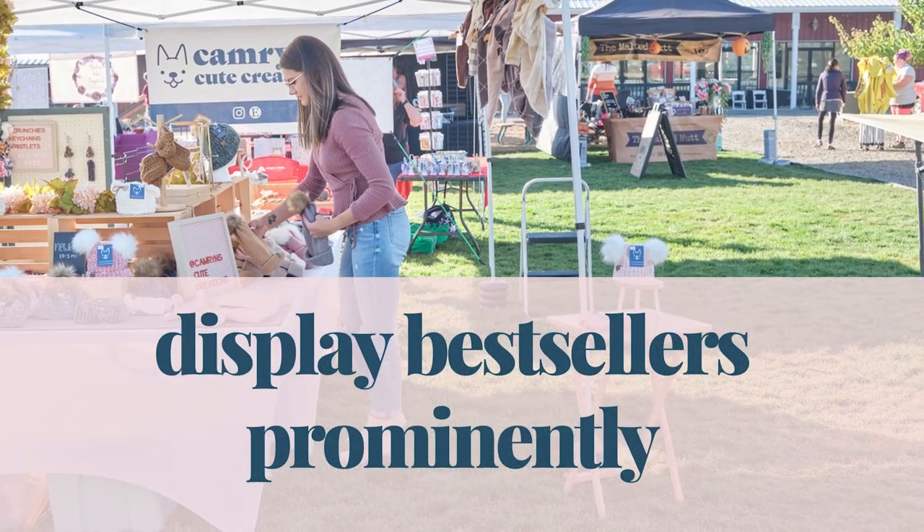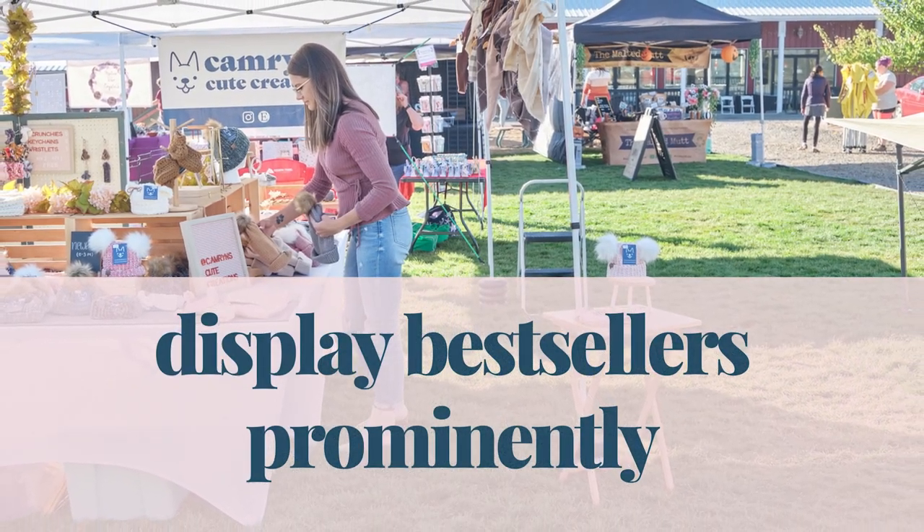Tip number one is to display all of your bestsellers right at the front of your booth. This isn't only going to draw in more customers, but it's actually going to help you make even more money on those already bestselling products. Bonus: if you want to use a letterboard or some sort of sign to say bestsellers on the sign, that's also going to draw more people in.